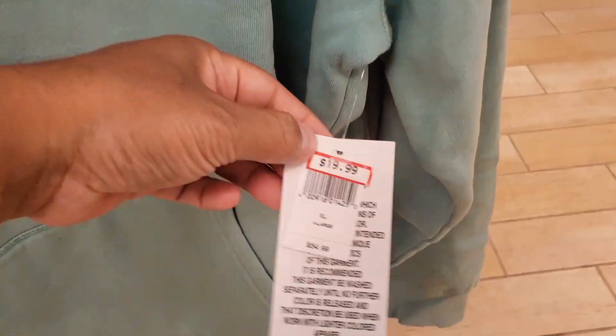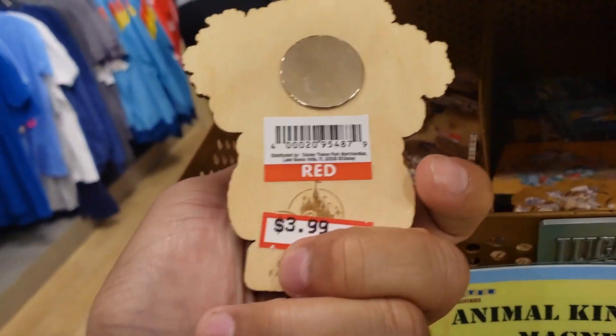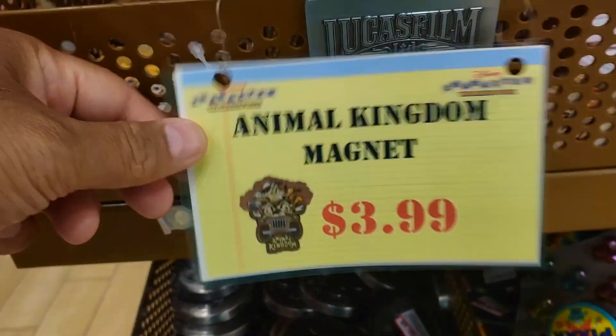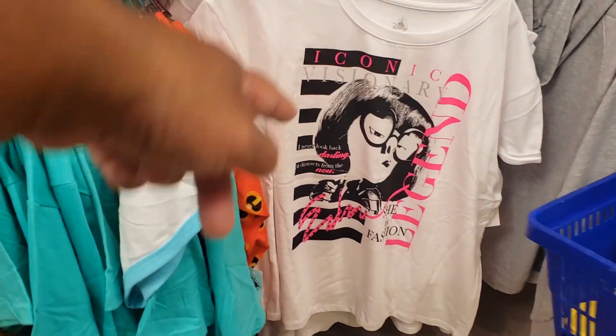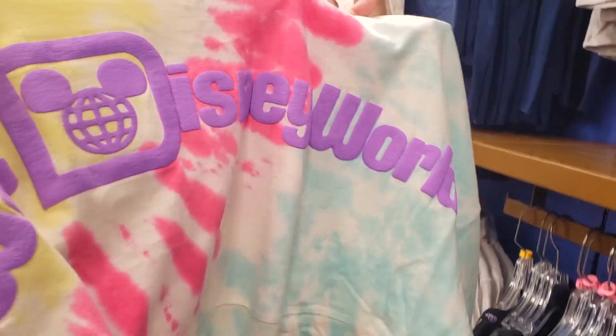I got the dress. $20 bucks for the sweater, I got the dress. Animal magnet — $3.99. Not bad. That's a nice t-shirt too. Damn, that's nice.